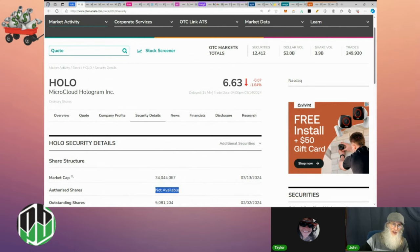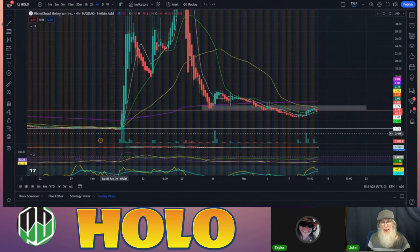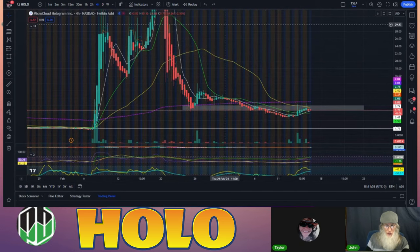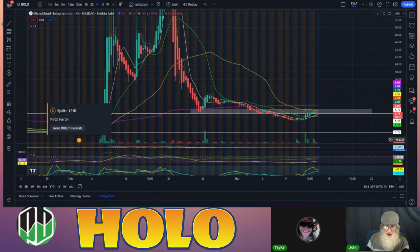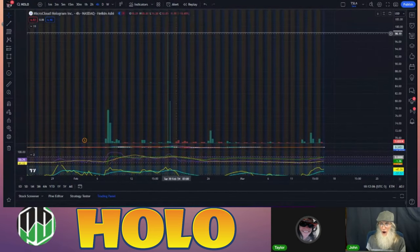Looking at the chart on TradingView on the four-hour, right at February 2nd was the 1-to-10 reverse split. Everything before that point is not accurate; accurate pricing starts at a dollar 72. From there the stock ran all the way up to 98 dollars — that is accurate and that's crazy, just a couple of weeks after the reverse split, on February 16th.